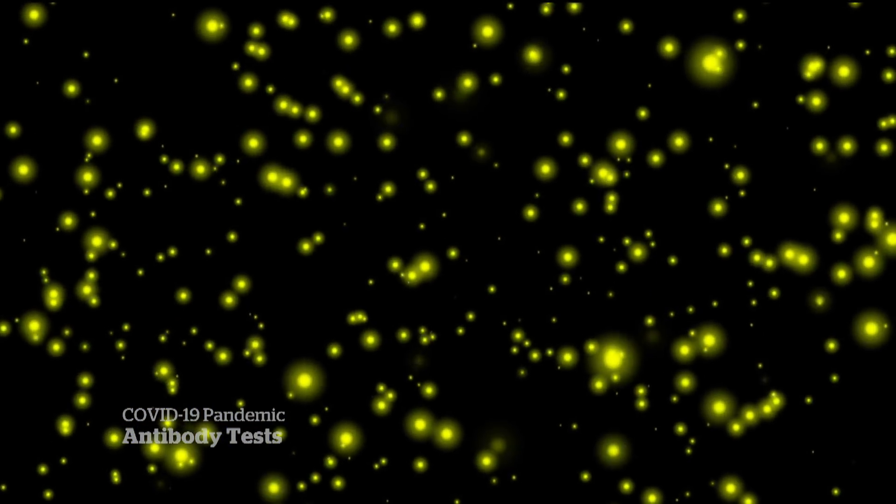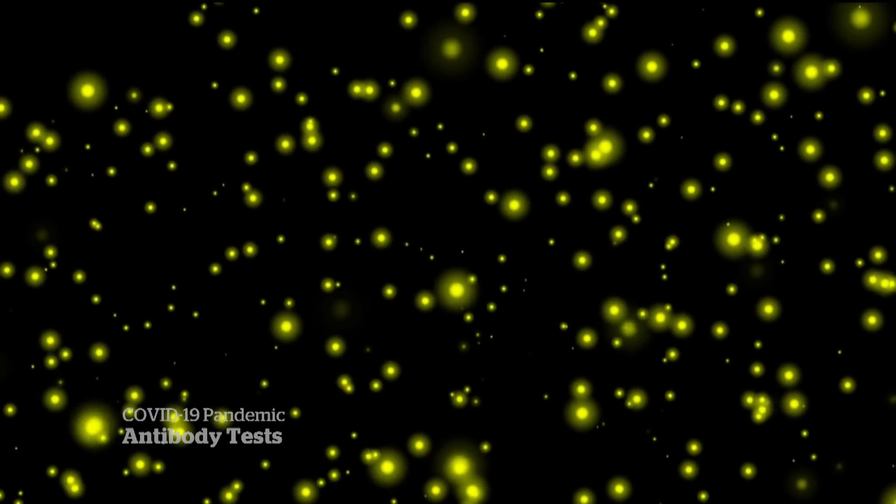Canadians may need a booster, similar to booster shots for other diseases, or may need one annually because the virus changes annually. We don't know that yet — we'll have to learn that. Answers about what could come next in this pandemic may come in part thanks to the glow of the firefly.